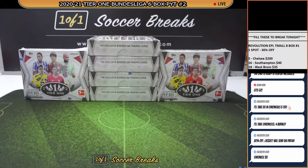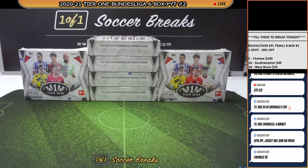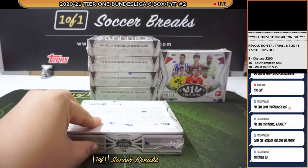Alright, let's get this going. Tier 1 Bundesliga — this is the spot that you guys have purchased. Take a look at that. If there is anything wrong with that, feel free to PM me after the break. Alright, we're done. Let's begin the break. Good luck everyone.